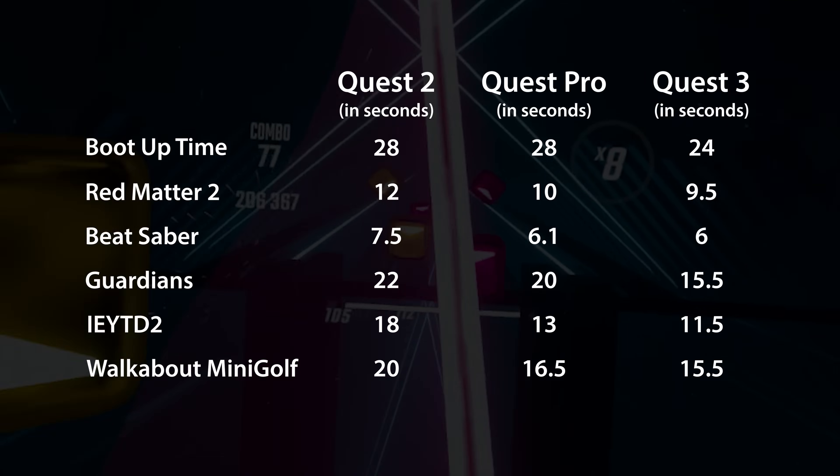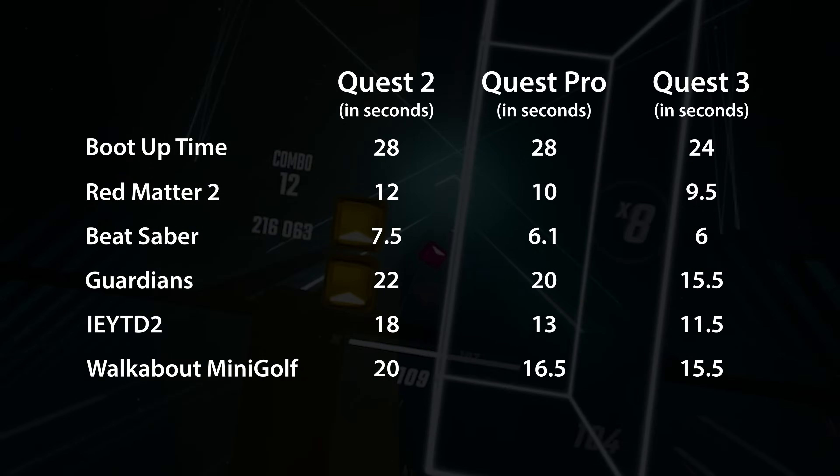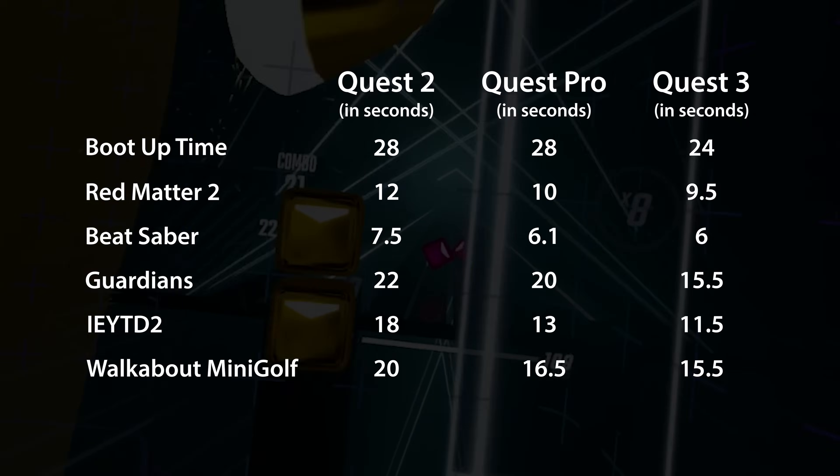Beyond the graphical improvements, there are also slight reductions to the headset's boot-up time as well as game loading times that are noticeable, but not dramatic.